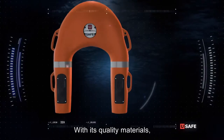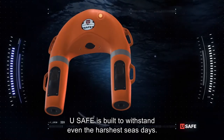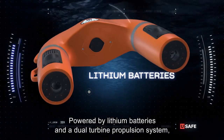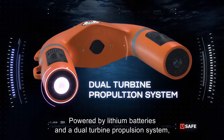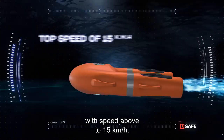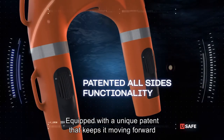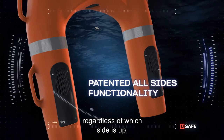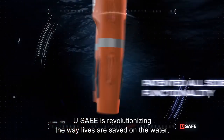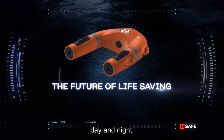With its quality materials, innovative design, and enhanced performance, USAFE is built to withstand even the harshest sea states. Powered by lithium batteries and a dual turbine propulsion system, USAFE provides 30 minutes of endurance time with speed of up to 15 kilometers an hour. Equipped with a unique patent that keeps it moving forward regardless of which side is up, USAFE is revolutionizing the way lives are saved on the water day and night.